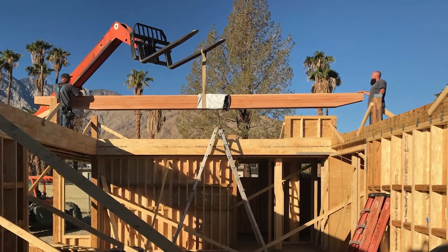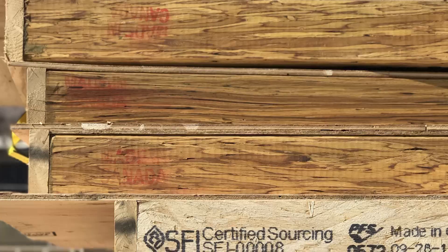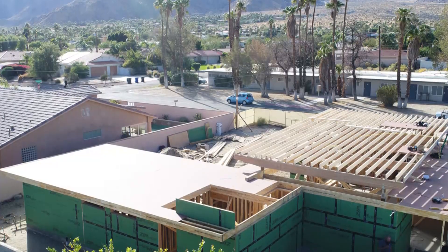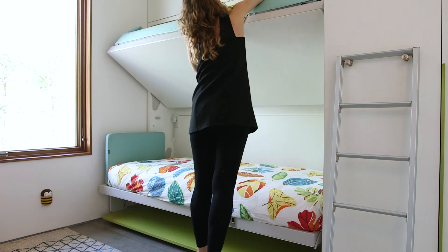This is the first home that we've done that's comprised completely of engineered wood products. What it means is that we're using wood and wood byproducts that would otherwise go to waste or be turned into paper, and we're making a home out of it. It has a very small footprint. The home quite literally transforms to allow it to live larger.